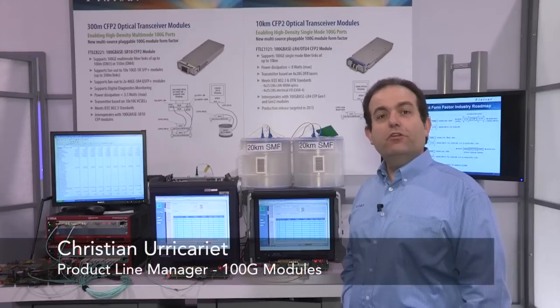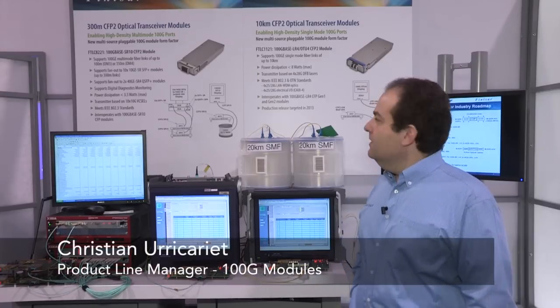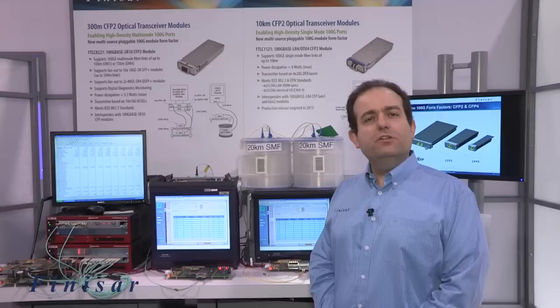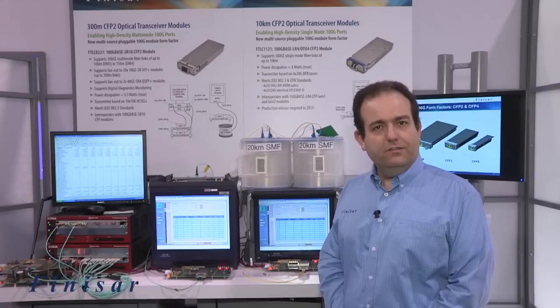Hi, I'm Christian Oricariot. I'm product line manager for 100G modules at Finisar. We're here at OFC 2013, where we are introducing our new CFP2 optical transceivers for 100Gb Ethernet and OTU4 client applications.